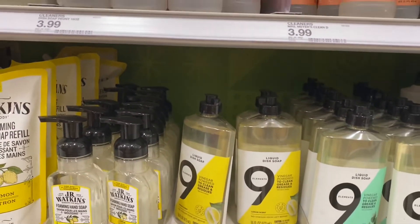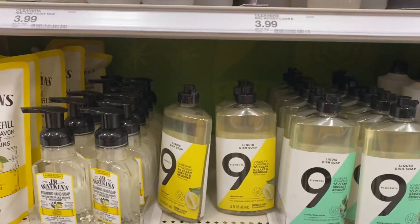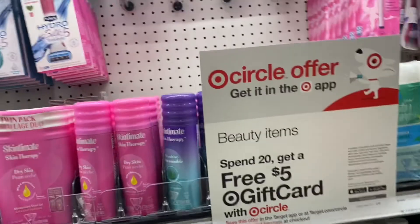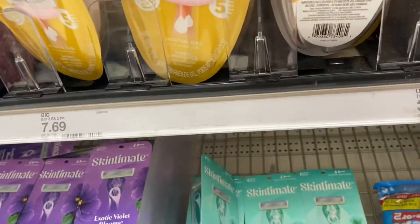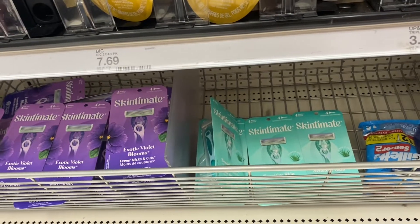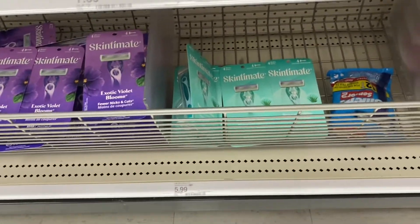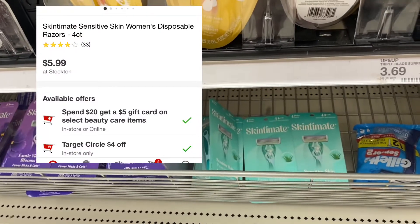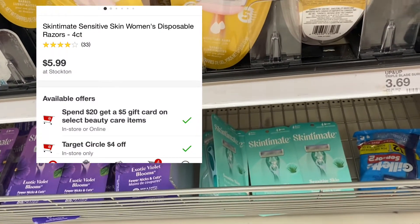I'm gonna do the spend $20, get a $5 gift card deal on beauty items. I'm gonna grab one of these Skintimate disposable pack razors at $5.99, and we have a $4 coupon, so it'll make it $1.99 — but it'll be even cheaper when I include it in the deal.